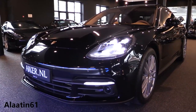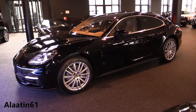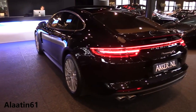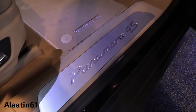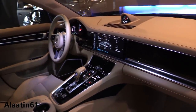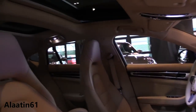The Panamera has new systems like a display in the back for seat adjustments, climate control adjustments, and navigation adjustments. It has massage seats in the front, a 360-degree camera system, automatic sunshades at the back, and night vision. Those are all new systems available in the second generation Porsche Panamera.